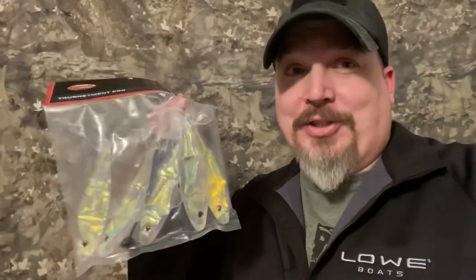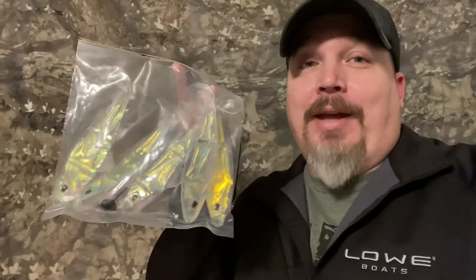Baits like this can get you hooked up on a monster. I don't know how I'm going to throw it, I don't know where I'm going to throw it, but we're definitely going to be putting this out as soon as we can get this ice melted away and we start hitting the spawn. We're going to be trying to get hooked up on some monster bass, so stay tuned with us.